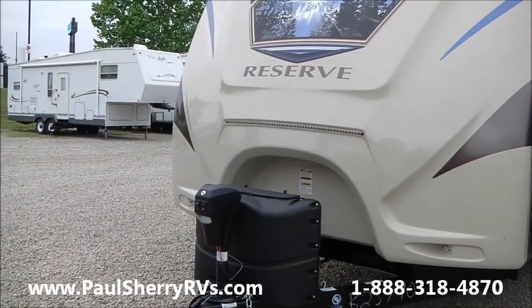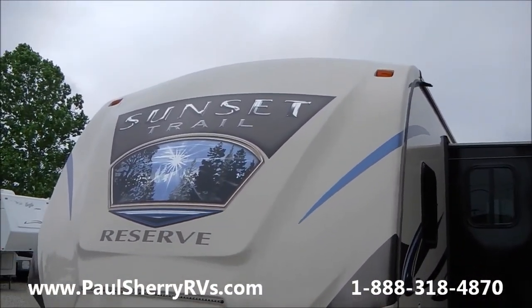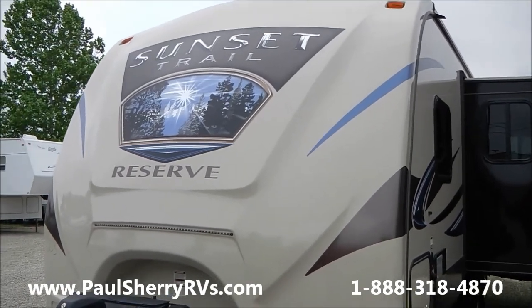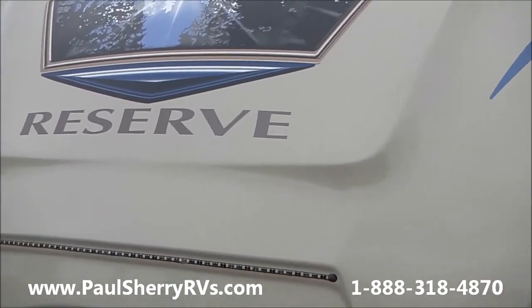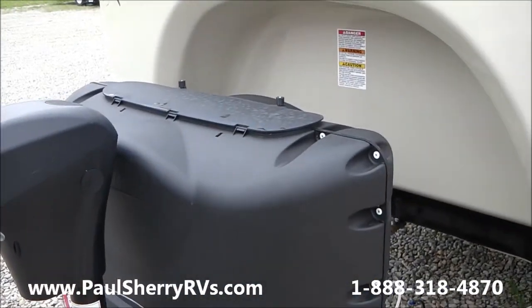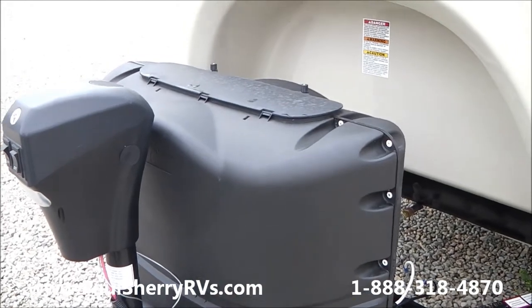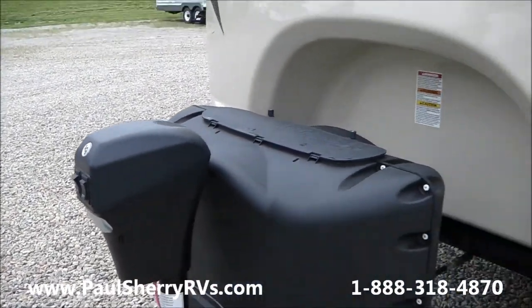You'll notice the Sunset Trail Reserve has a real nice front fiberglass cap. Your more expensive, higher-end campers will have a fiberglass cap so they don't delaminate in the front. You'll notice the LED strip there in the front, which looks really nice at night. It has two 20-pound LP tanks, which you can switch out at gas stations. It also has a power tongue jack.